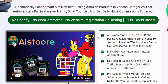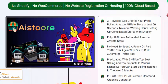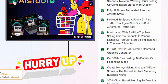Now let's see this AI Storey software features. AI-powered app creator — build your profitable Amazon affiliate store in just 60 seconds. No writing required. Settings and the complete store creation were done with full AI-driven automation. No need to buy any paid or fake traffic. Pre-loaded with 5 million best-selling Amazon products.